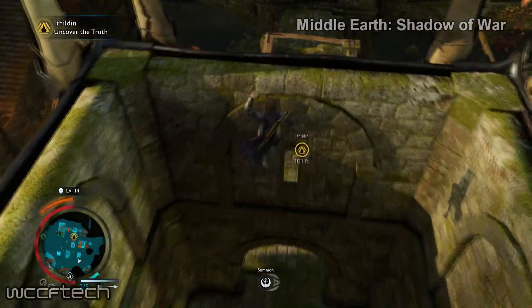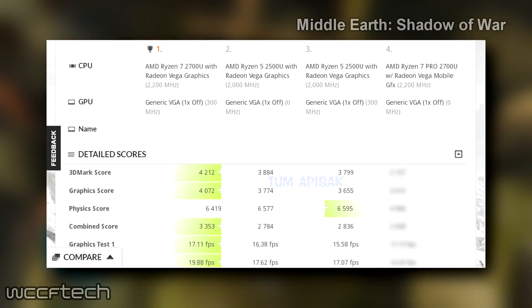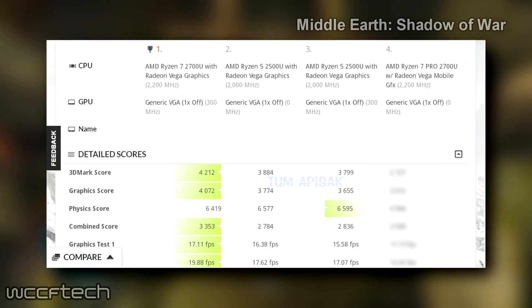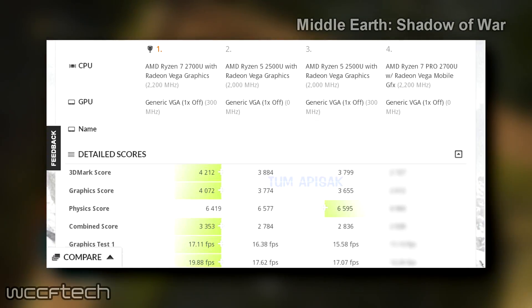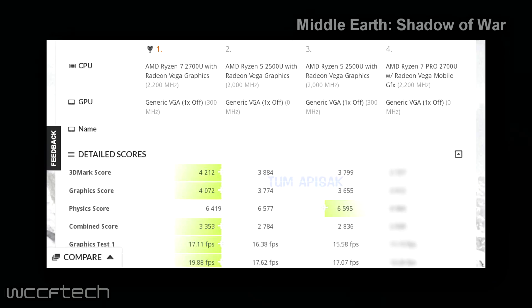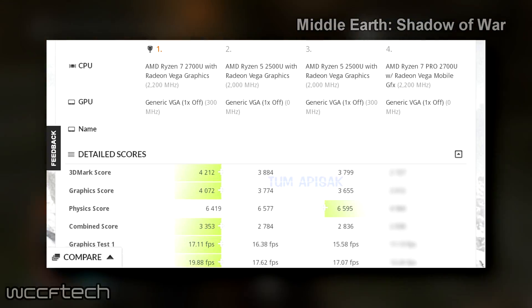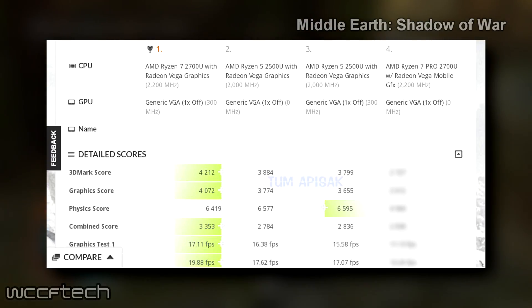Coming straight to the benchmarks, both chips were tested in 3DMark 11. The Ryzen 7 2700U scored 4212 points overall, with 4072 graphics and a 4619 physics score. The Ryzen 5 2500U scored 3884 points overall, with 3774 graphics and a 6595 physics score.